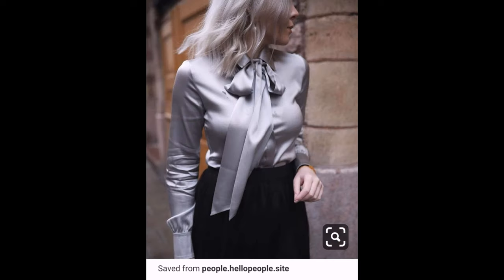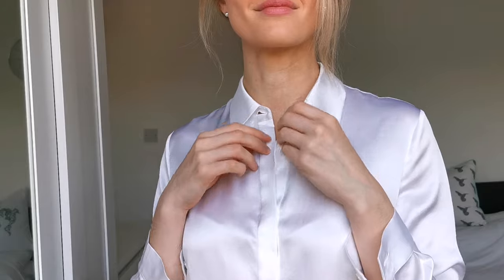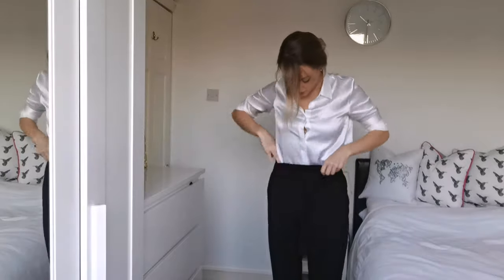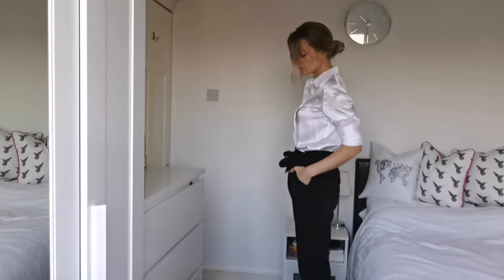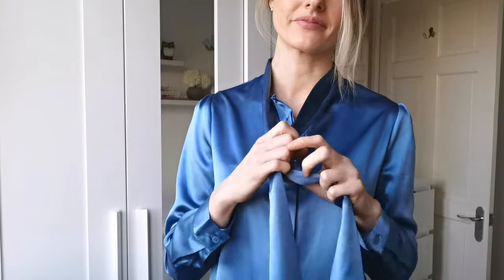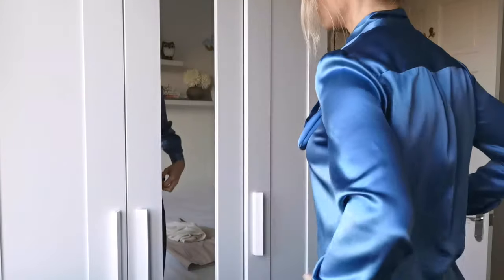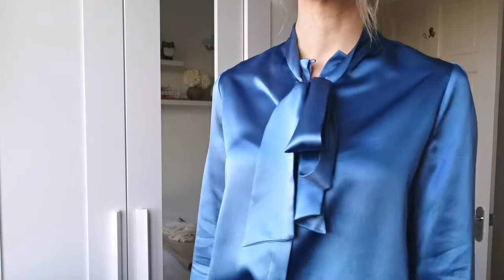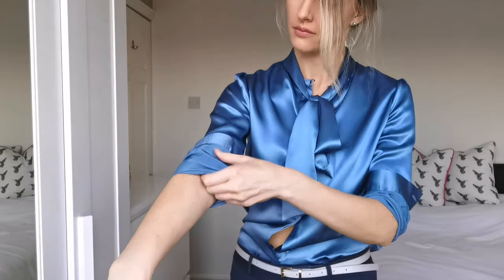A few weeks ago I had an email from a brand called LilySilk. I get lots of these emails from different brands offering to send me things and most of the time I don't take them up. However, I had a look at the LilySilk website and I was really blown away by how many different types of silk shirt they have. I felt like they were real specialists, so I decided to accept a couple of their shirts just to see what they were like, and if I liked them I would include them in a clothing video.